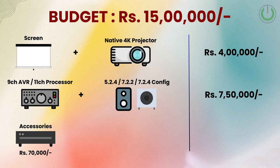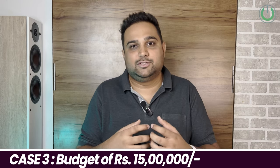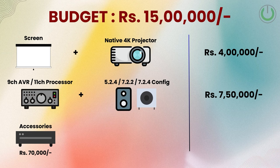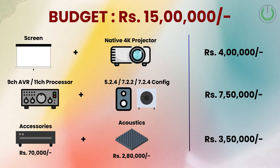Of the remaining 3.5 lakhs, 70,000 goes to cables, media players, and accessories. Here I would step up the media player — content really drives the home theater experience, and the better the content the more beautiful it is. This allocation includes a media player from Dune or Zidoo paired with an OTT content streaming player like Apple TV. The last 2.8 lakhs goes to acoustics including wall paneling and carpet, completing the 15 lakh home cinema setup.